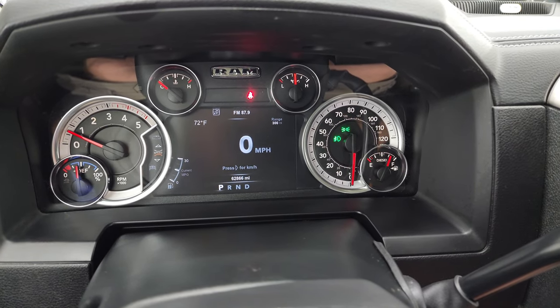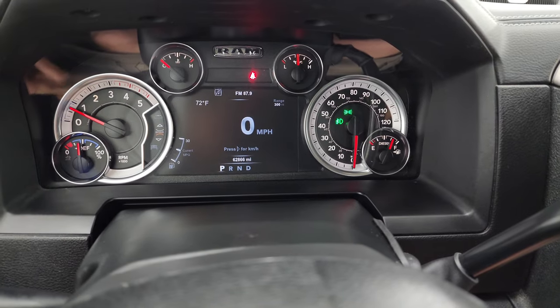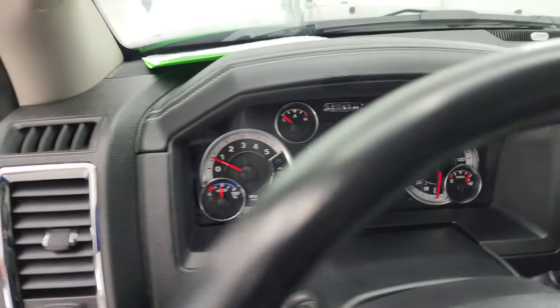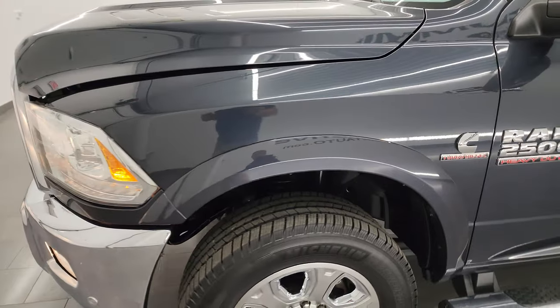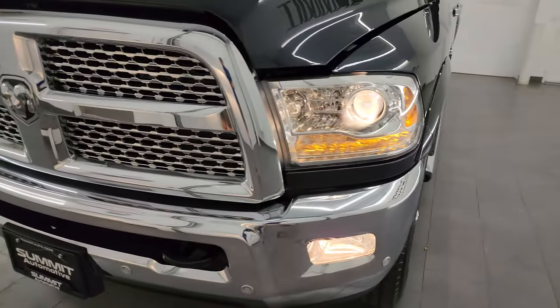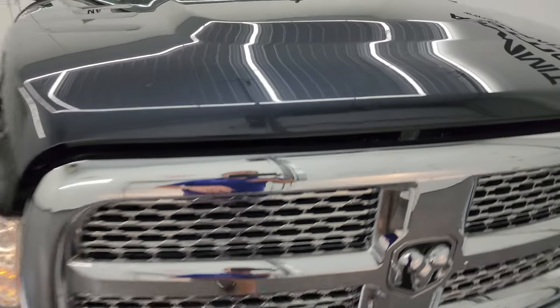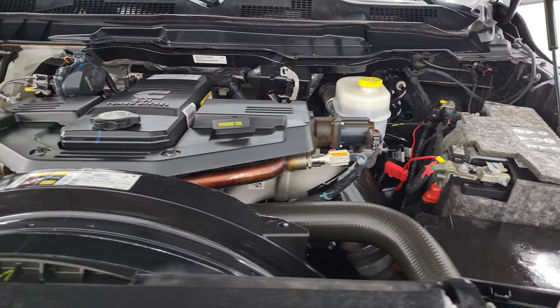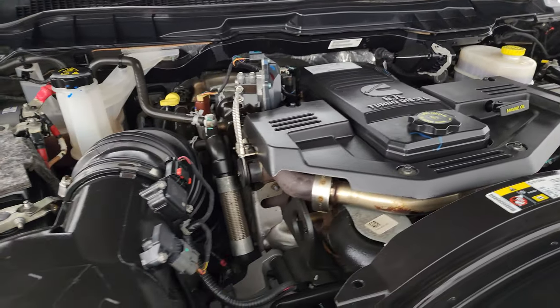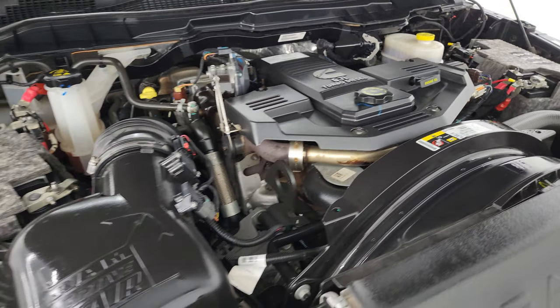The truck starts right up — no check engine lights or anything like that. I personally thank you for checking out the video today, and hopefully from this HD video you've been able to verify the quality, condition, options, and cleanliness of this truck all the way around inside and out. All the lights are very bright and working nicely. Under the hood we have the 6.7 liter Cummins diesel engine — the engine bay is very clean and runs very smooth. This truck has been fully safetied and inspected by our service shop, with a fresh oil and filter change, all fluids checked and topped off, and it is 100% ready to go. There's the emissions sticker.